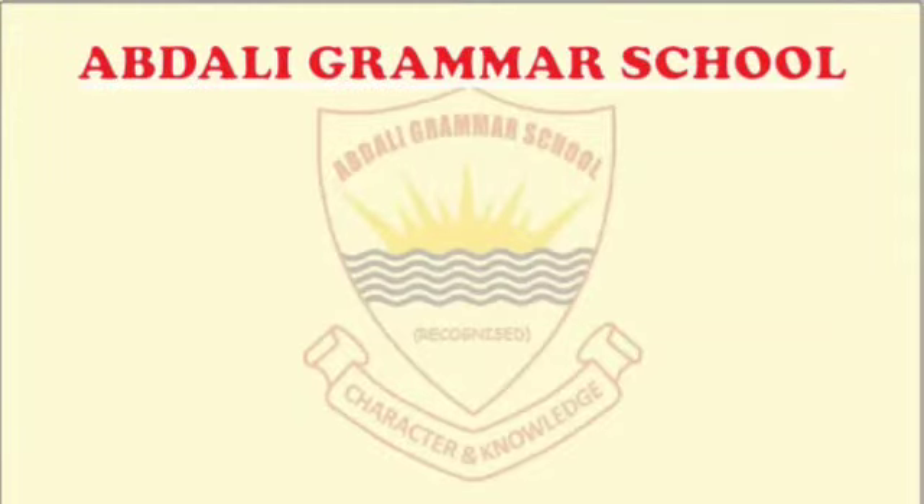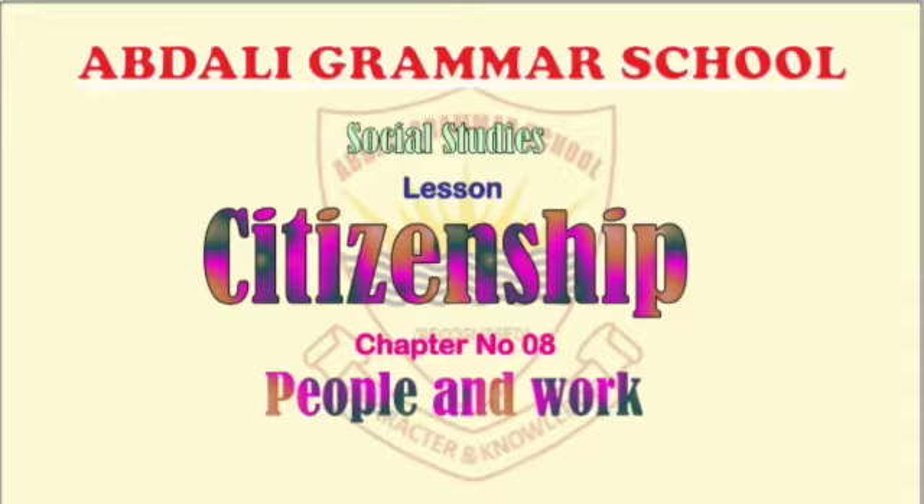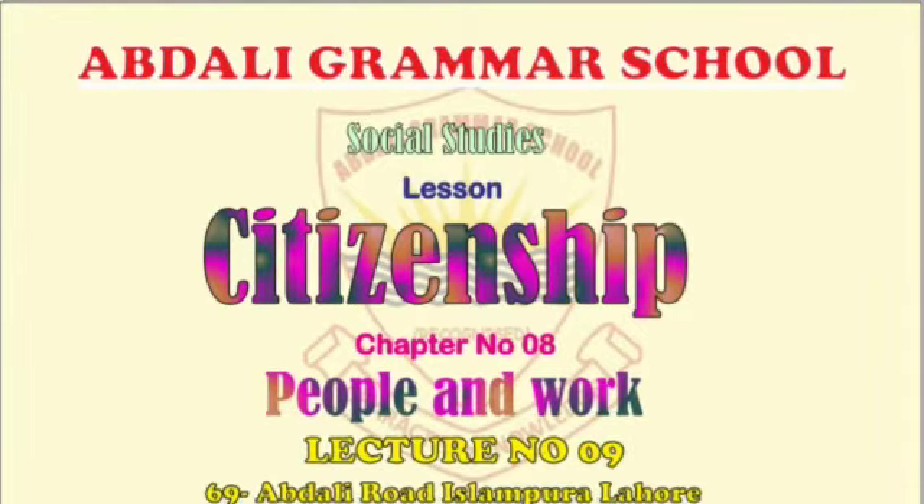Abdali Grammar School Social Studies Lesson — Citizenship, Chapter No. 8: People and Work. Lecture No. 9. Assalamu Alaikum, my dear students, how are you all?